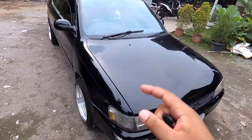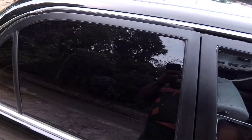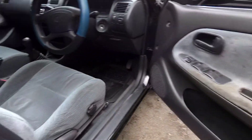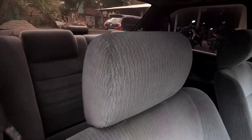Untuk bodi ini tidak diragukan lagi, minim sekali untuk kropos, mungkin tidak ada malahan. Sekarang kita lihat di bagian interiornya. Untuk interior, mobil ini masih original. Dari door trim, terus jok, cover jok juga masih original.